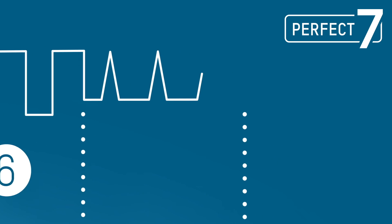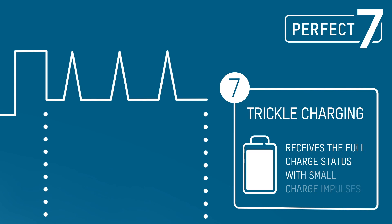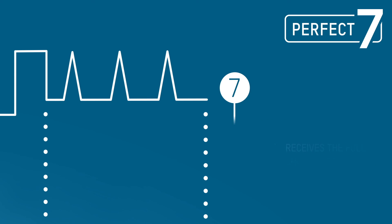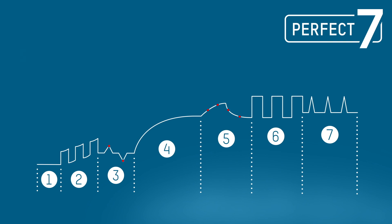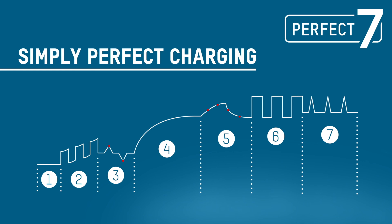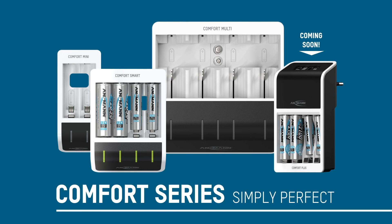If the battery is not removed from the device straight away, small charge pulses maintain the fully charged status of the battery until it is removed. Seven perfectly coordinated steps that together form an optimal charging technology. Perfect charging really is this easy with the Comfort Series by Ansmann.